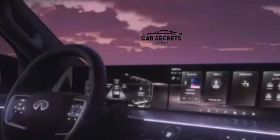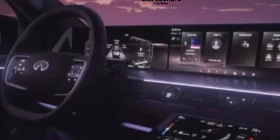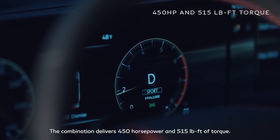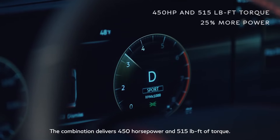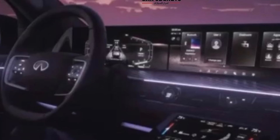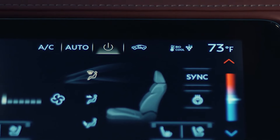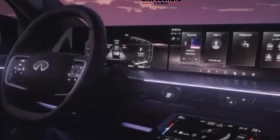A potential interior image was also leaked. There's a brand new steering wheel reminiscent of the design Genesis used for the GV80. If you like screens, you'll like this vehicle — they're using a dual screen setup with displays that appear larger than the typical 12-inch units. There's also an additional screen below the infotainment for climate, seat heating, and other comfort controls. Ambient lighting appears to be present throughout the cabin.